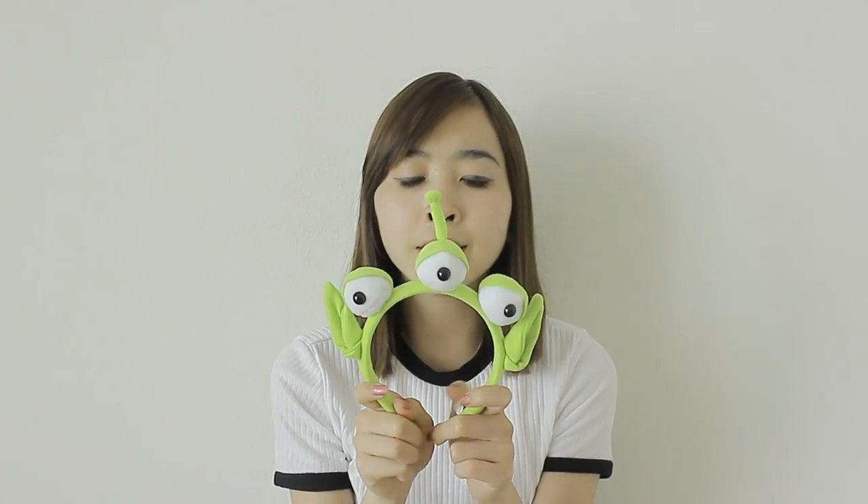Another item I got is something from Disneyland — it's the Alien headband. Actually, I think I got this in DisneySea. Yeah, I got this in DisneySea. Japan really loves the Aliens there, and that's the only place I've seen that actually sells Aliens. So I thought I might as well buy it. I'm actually going to wear it for the rest of this video — I'm really obsessed with Aliens, as you can tell.